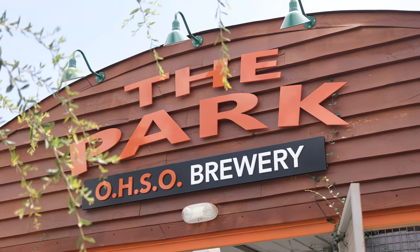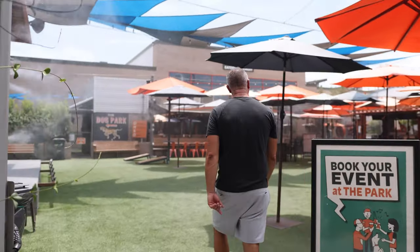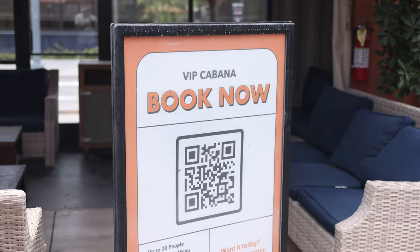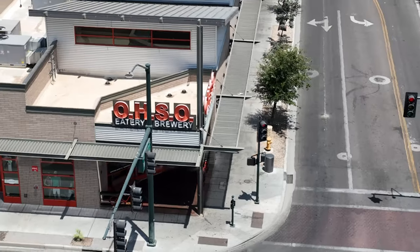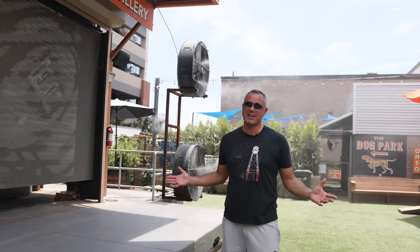Here we have The Park, which is part of Oso the brewery. No downtown district is complete without a brewery, and that's what we have right here — a two-story brewery with plenty of seating inside and a really nice patio outside. They've expanded to include The Park, which has a dog park, a little arcade section, VIP cabanas, an outdoor bar, and a stage for a DJ, a band, or someone playing guitar. Things like the Super Bowl and March Madness will be shown on the big screen here. You don't have to reserve anything, and you can come hang out here while you wait for a long wait at Culinary Dropout in the winter.